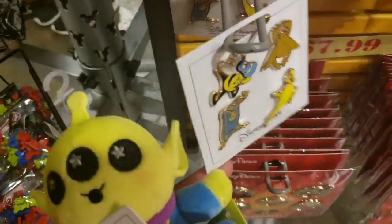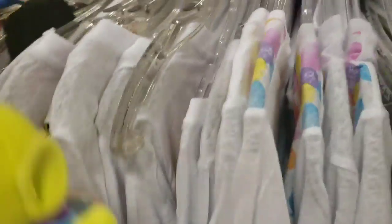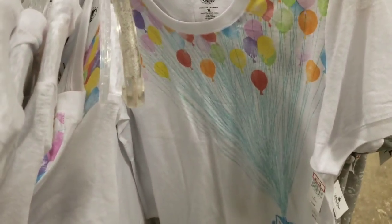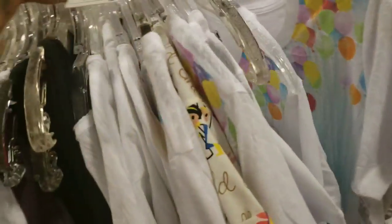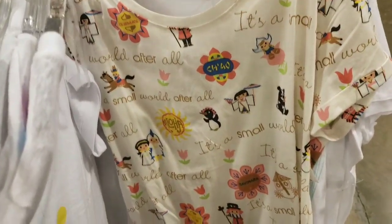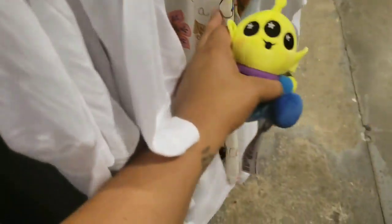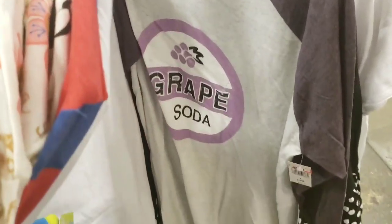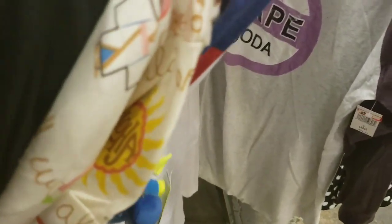Guys, lots of clothes! They have an Up shirt for $9.99, a Small World shirt for $9.99 as well. This is the one I'm super excited about — I'm a big fan of Up. They have the grape soda raglan and it's $9.99.